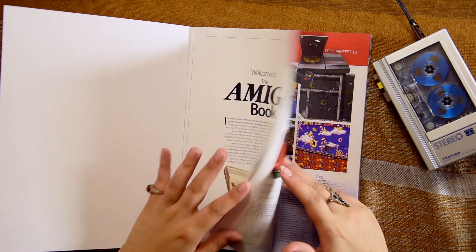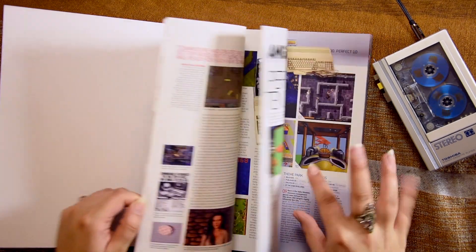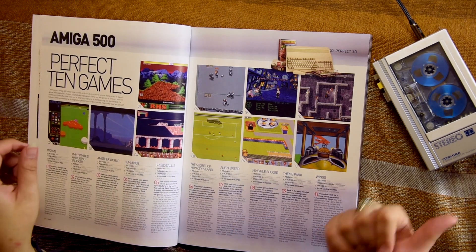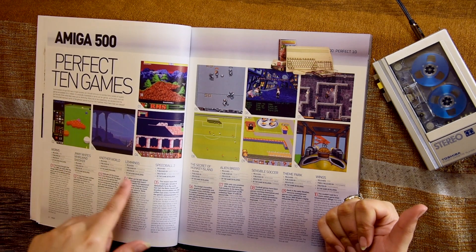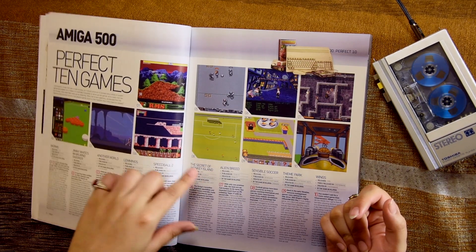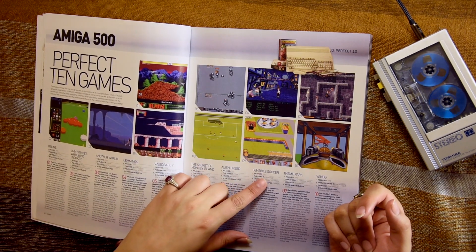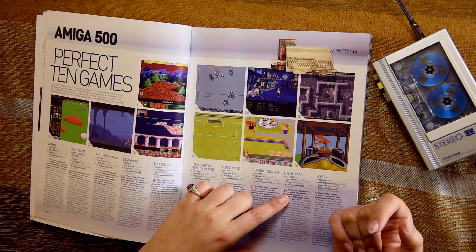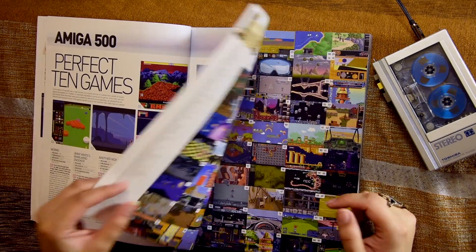Perfect 10 games — was there a perfect 10 games for the 500? Let's have a look. Worms, Jimmy White Robo Snooker, Another World — yes, I played that, I love it. Jimmy White Snooker I used to play too — good, though not as much as Arcade Pool. Lemmings, yes. Speedball 2, yes. Secret of Monkey Island — I was never into that, I used to hear everybody talking about it. Alien Breed, Sensible Soccer, Theme Park — I did play that, but it got old quick. These are classics.